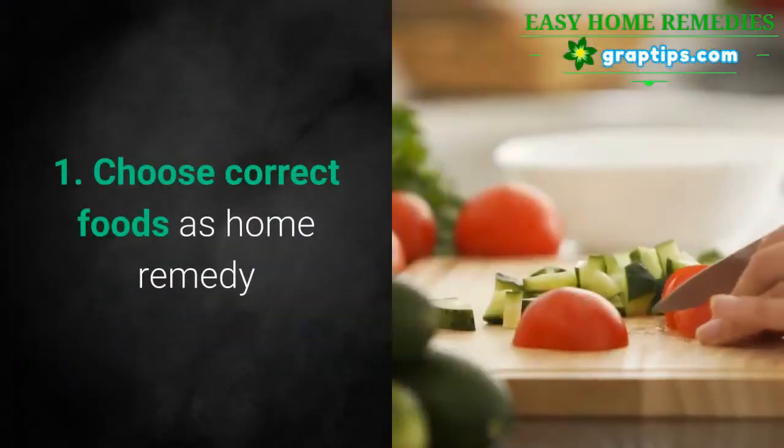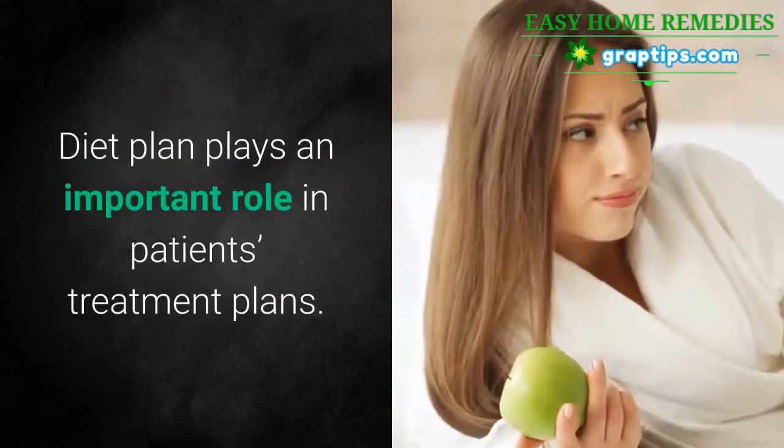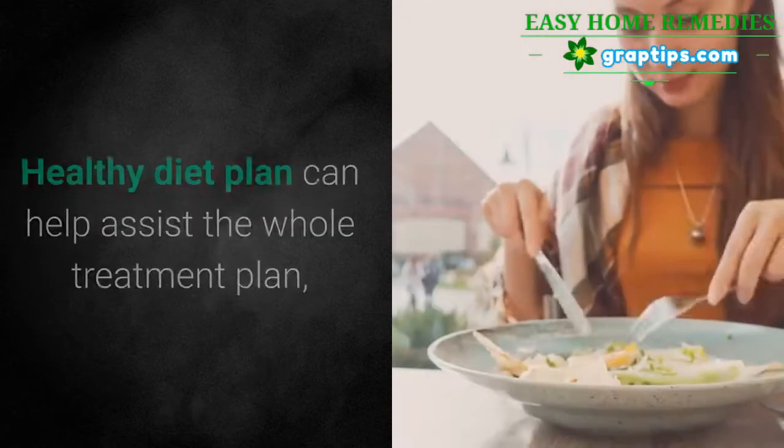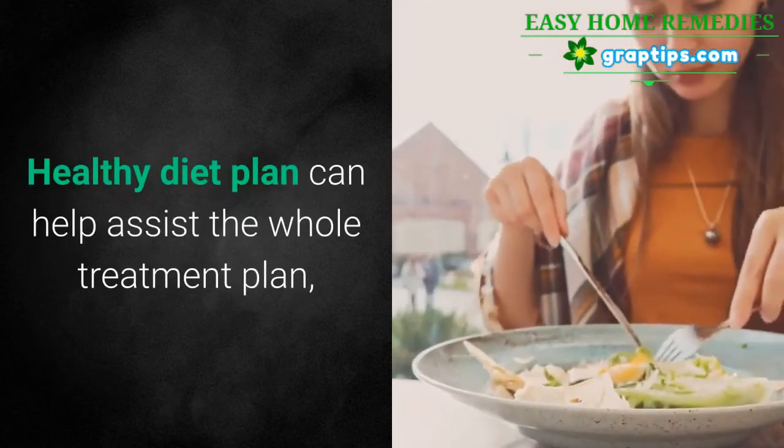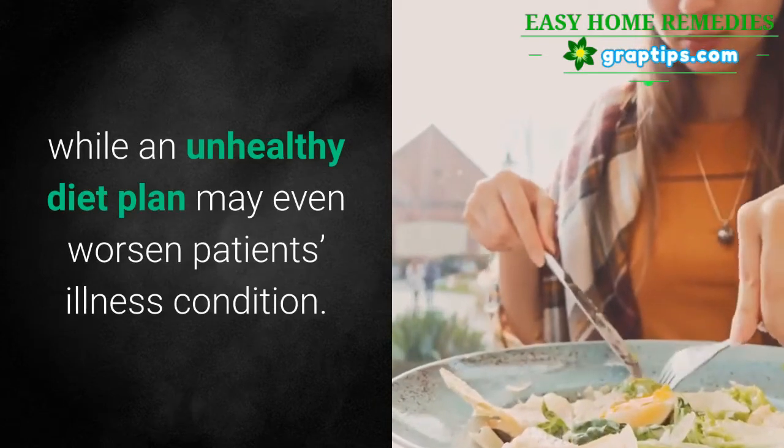1. Choose correct foods as a home remedy. Diet plan plays an important role in patients' treatment plans. A healthy diet plan can help assist the whole treatment plan, while an unhealthy diet plan may even worsen the patient's illness condition.